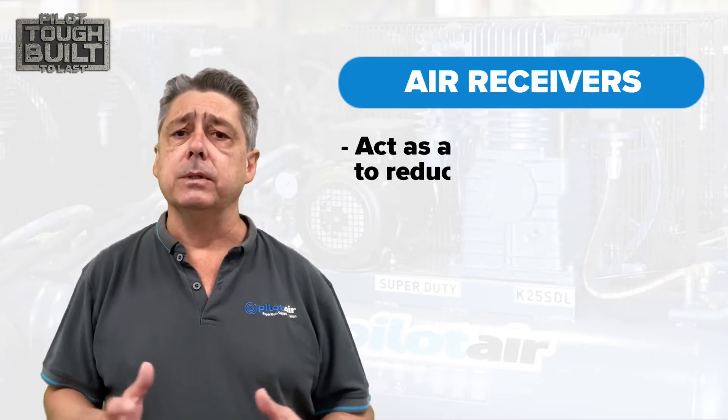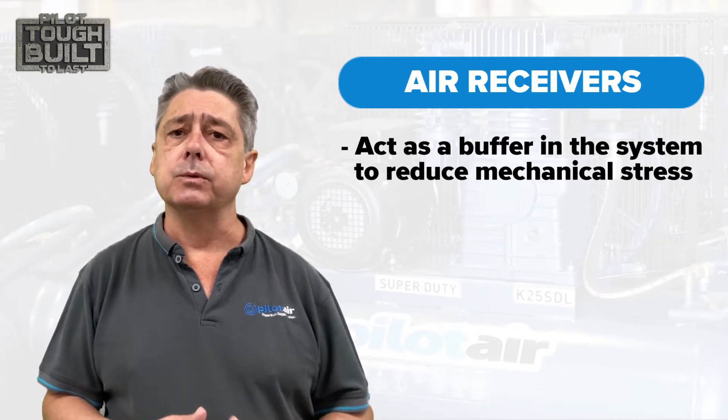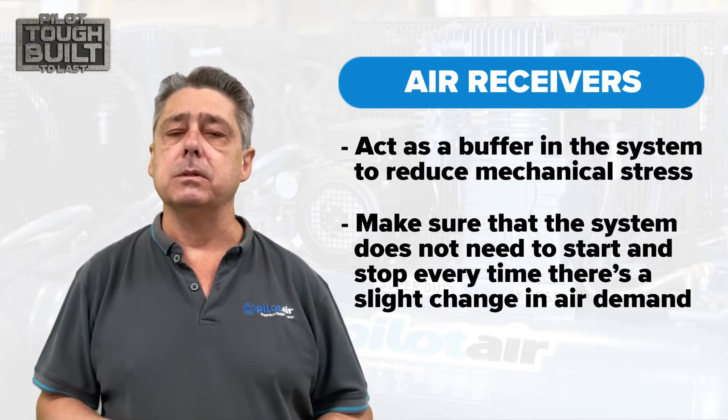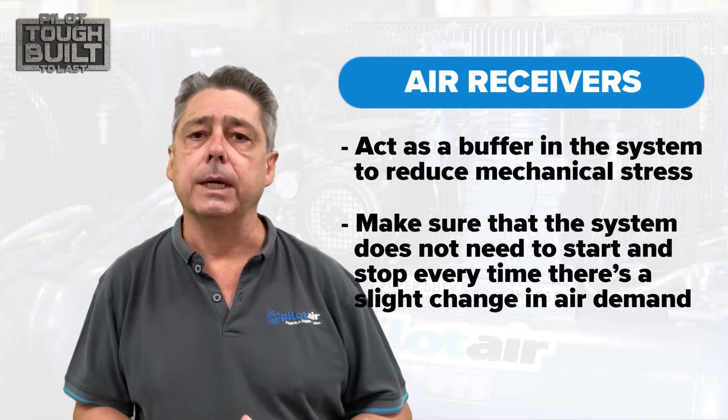They also act as a buffer in the system to reduce mechanical stress on the air compressor, making sure it doesn't need to start and stop instantaneously every time there's a slight change in air demand.